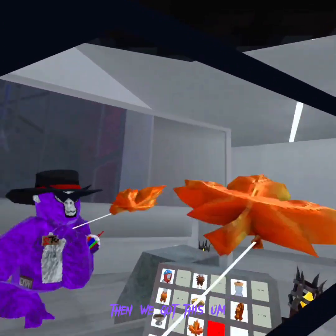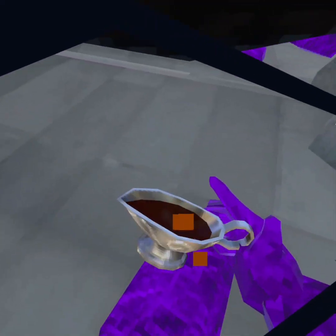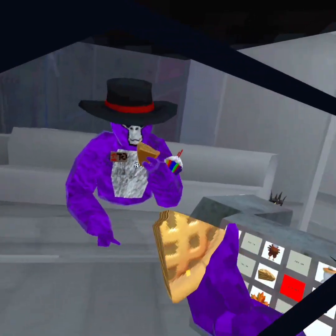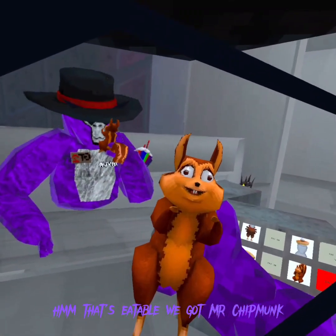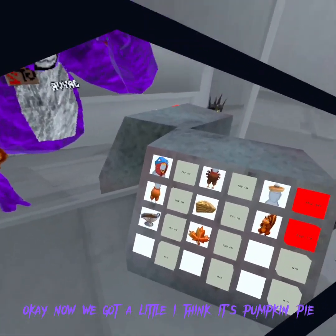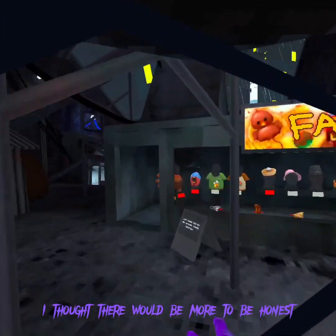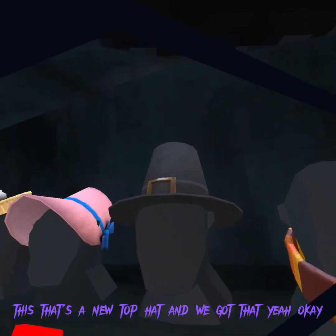Then we got this - what's it called again? The full leaf. We got a leaf. We got gravy. Ew, that's gross - I'm chugging gravy, ew. Okay, we got an apple pie. Mmm, that's edible. That's a new top hat.